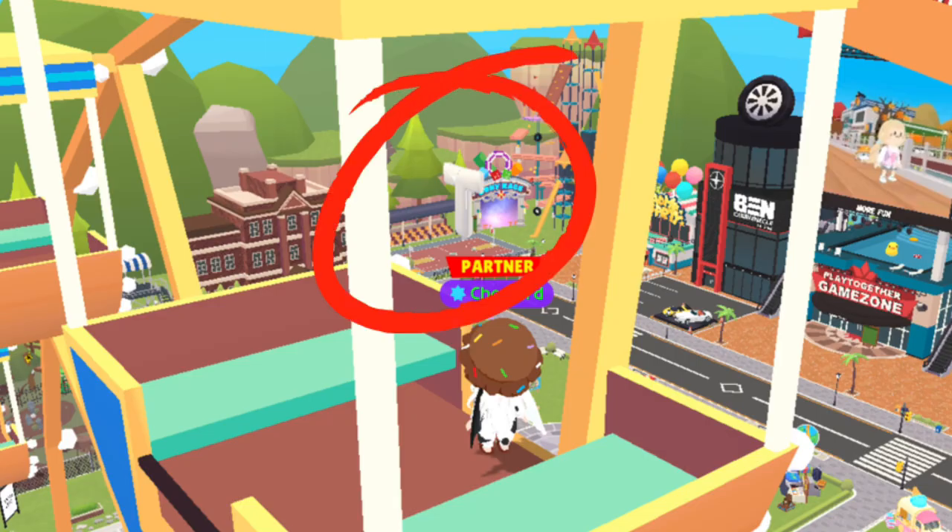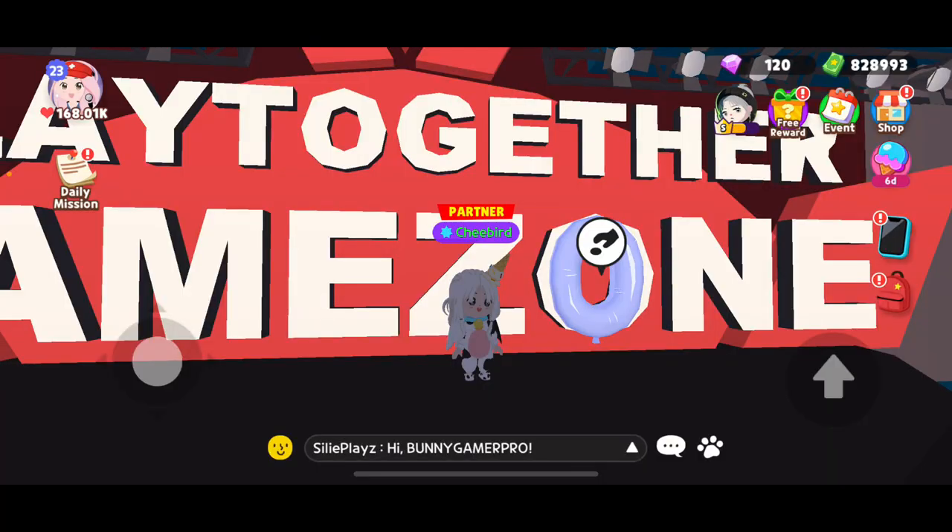Ride the Ferris wheel and you will see a letter in your top area. Or at the Game Zone area.